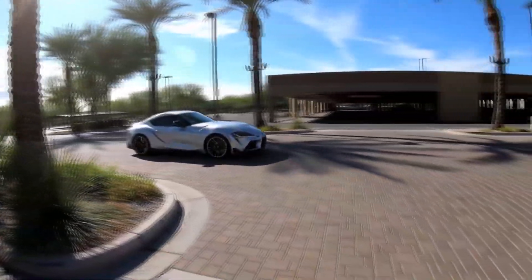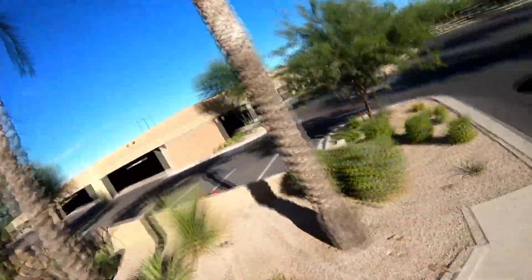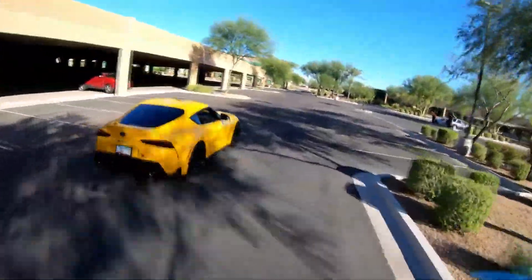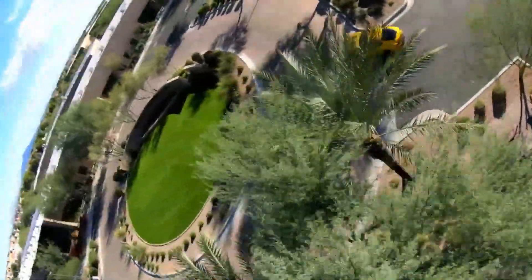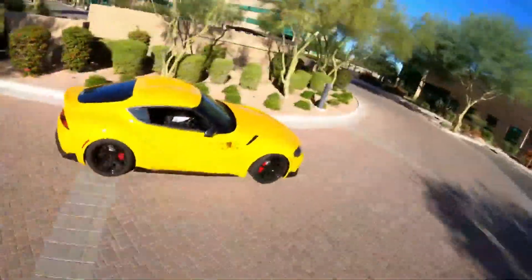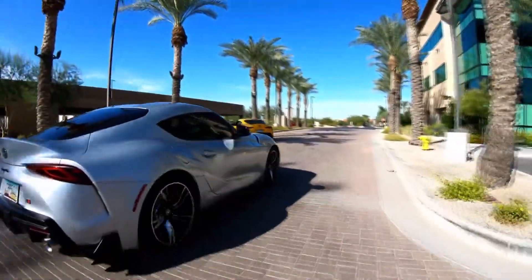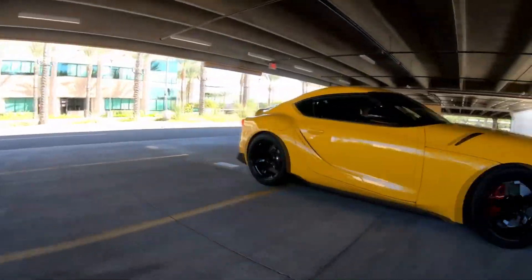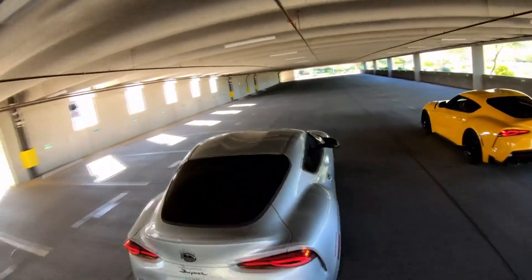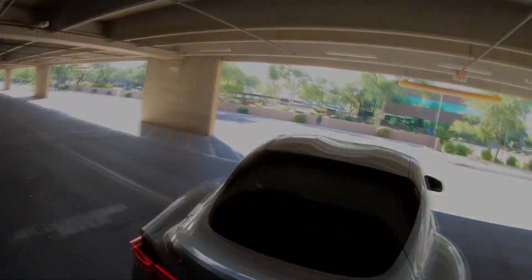BMW's turbocharged 3.0-liter inline-6 is one of our favorite engines, and it's just as great in the Supra. With 335 horsepower and 365 pound-feet of torque and a quick-shifting ZF 8-speed automatic aiding it, the Supra can hit 60 mph in 4.1 seconds. A perfect 50-50 weight distribution and super-sticky Michelin Pilot Super Sport tires make the Supra supremely good in the corners too. Flick the switch to sport mode and the steering and suspension tighten up for maximum flingability. The Supra doesn't feel as analog as its sibling the smaller 86, but it has undeniable charm and a grin-inducing personality.